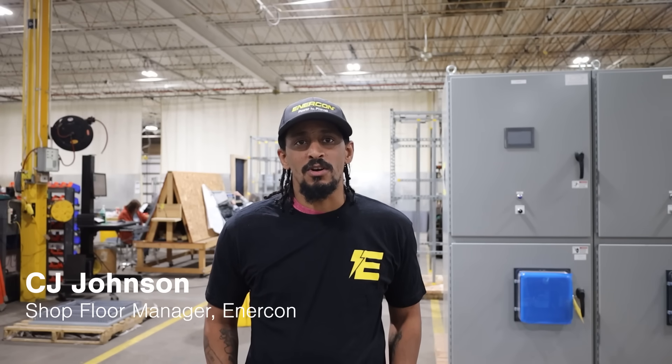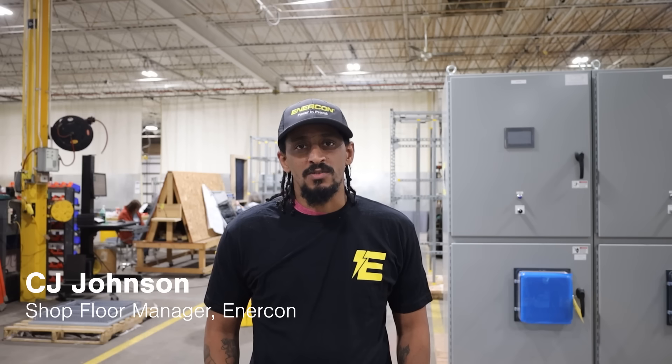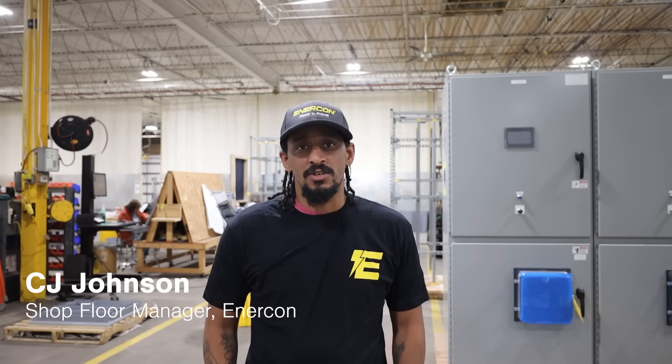Hi, I'm CJ, the shop floor manager here at Intercon. Today I want to take you behind the scenes and talk about custom switchgear — what it is, why it's critical, and how we make sure it's tailored to meet our customers' unique needs.